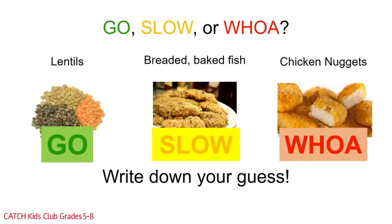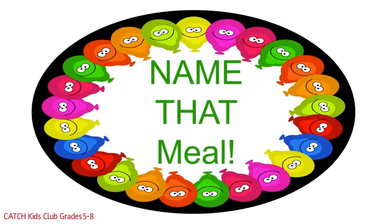Now let's see how go, slow, and woe foods look in a meal. Let's play a game where you get to decide which is a healthier meal. Remember: the more woe foods, the less healthy the meal is; the more go foods, the healthier the meal is. Is it a go meal, slow meal, or woe meal?